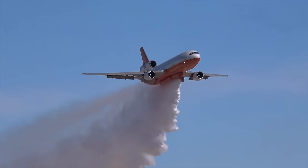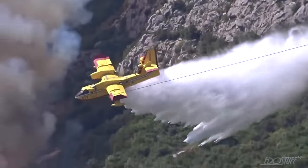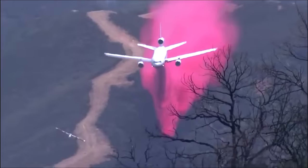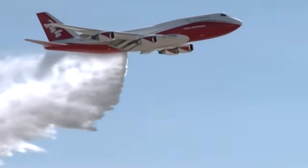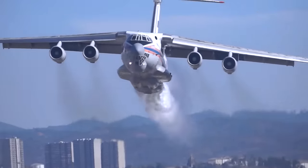They are equipped with huge tanks and cutting-edge technology to navigate challenging terrains, smoke and forest canopies to deliver precise water bombs to stop wildfires. From water bombers capable of skimming water from lakes to those that create artificial rainfall, here are the 10 best firefighting planes in the world.